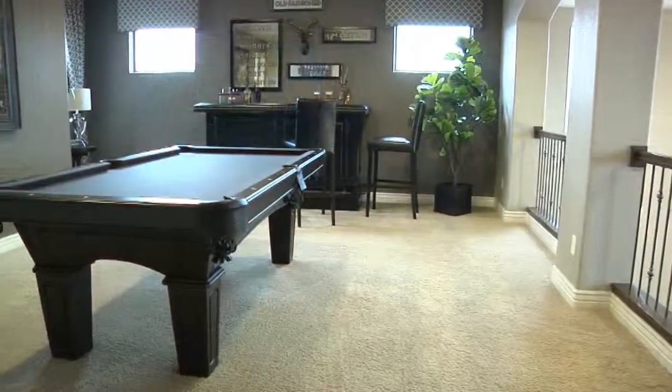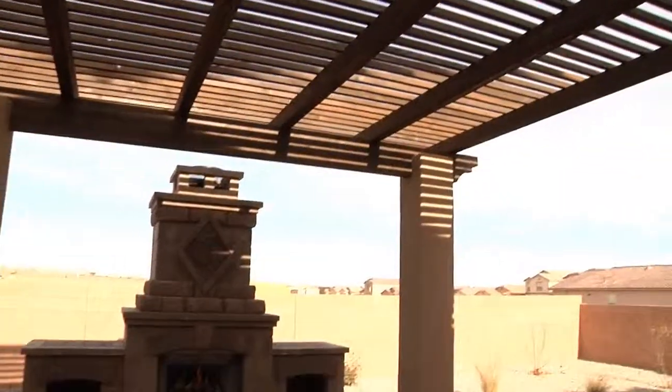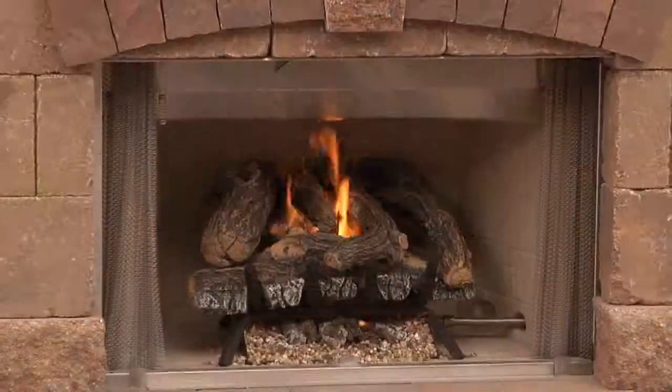It feels like a custom home without the custom home price. The new DR Horton models are fabulous. They have custom features — the new TV room, the new pool room, the indoor-outdoor living area. They're magnificent.